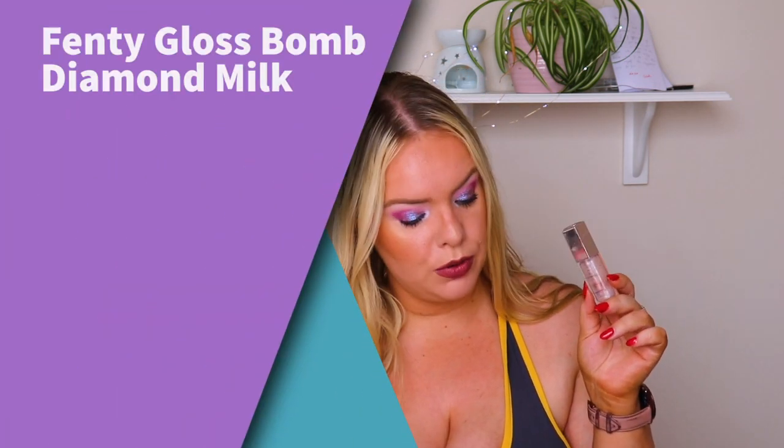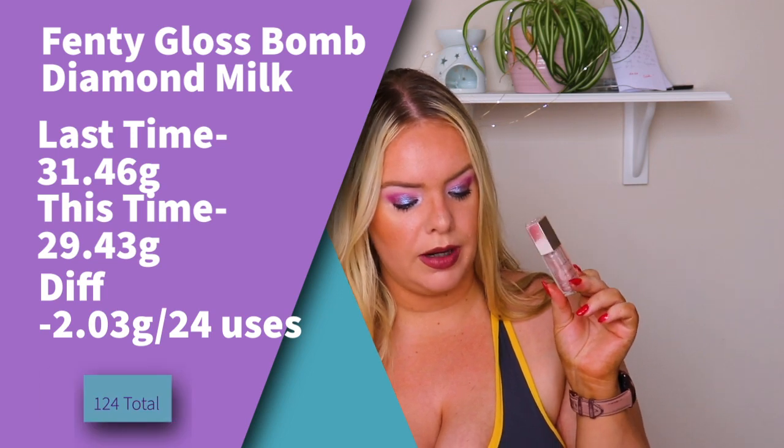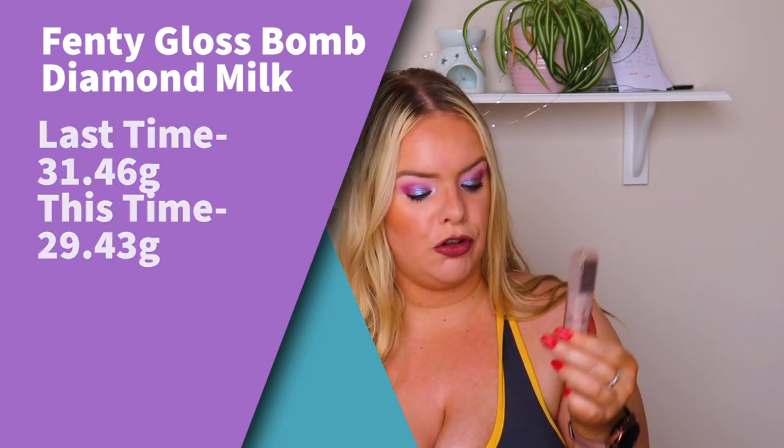The next empty is the Fenty Beauty Diamond Milk lip gloss. There's nine mils in here. I went from 31.46 down to 29.43, so I used 2.03 grams this month — that's 24 uses and 124 in this project. When I first rolled this in I didn't actually like it because of the smell — to me it smells a bit like cherries.